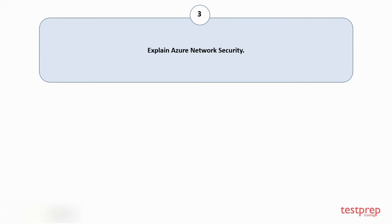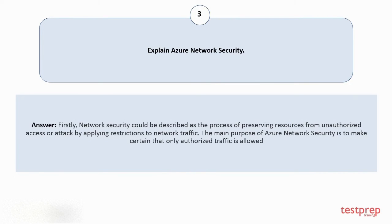Question number three: explain Azure network security. Network security could be described as the process of preserving resources from unauthorized access or attack by applying restrictions to network traffic. The main purpose of Azure network security is to make certain that only authorized traffic is allowed.